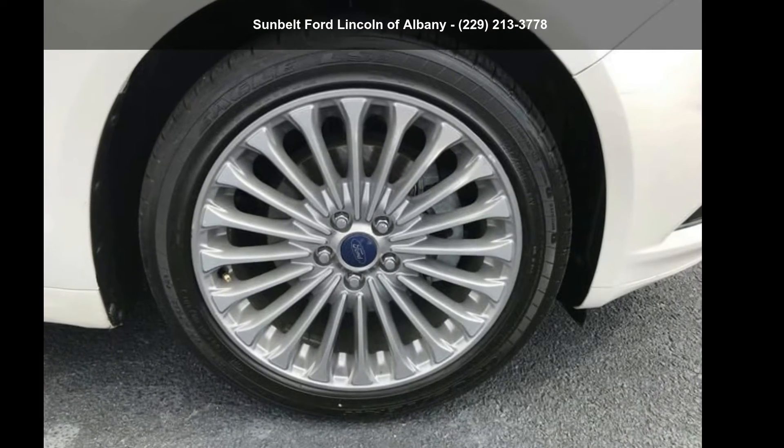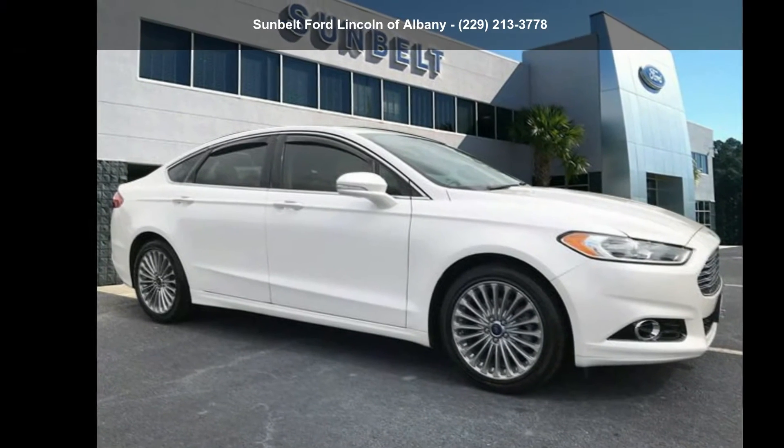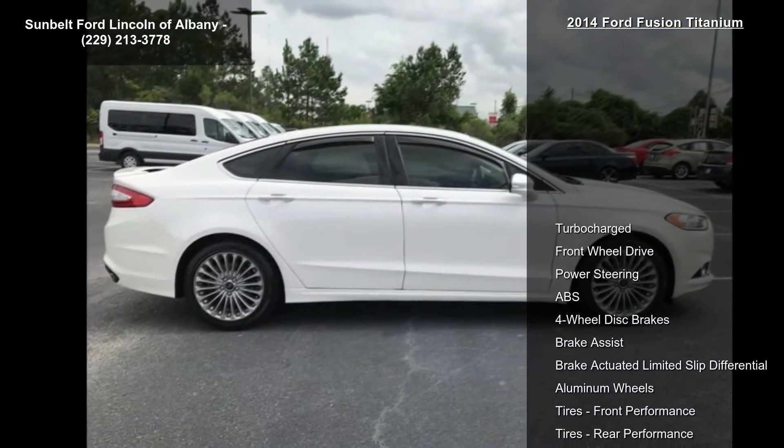Presenting the Ford 2014 Fusion Titanium. If you are looking for a first-rate auto, this one could be yours today. Enjoy these notable features.